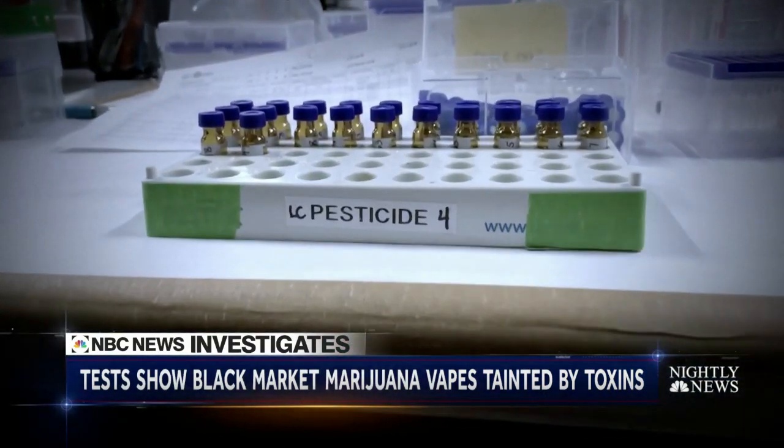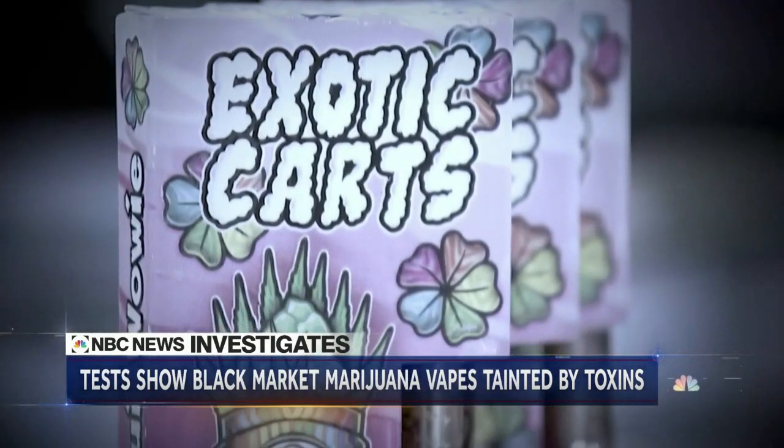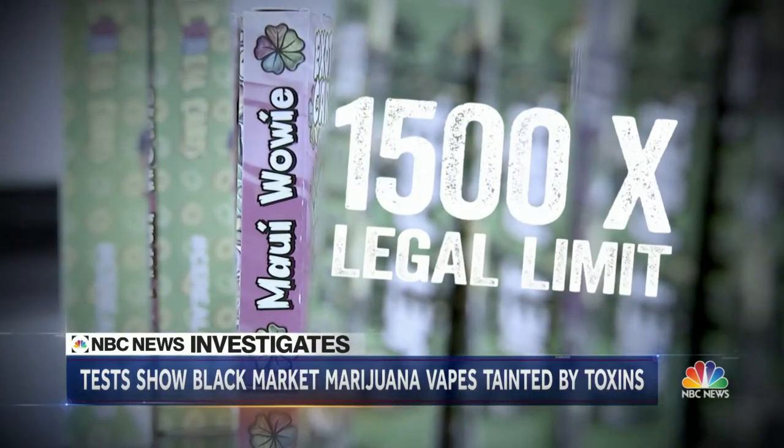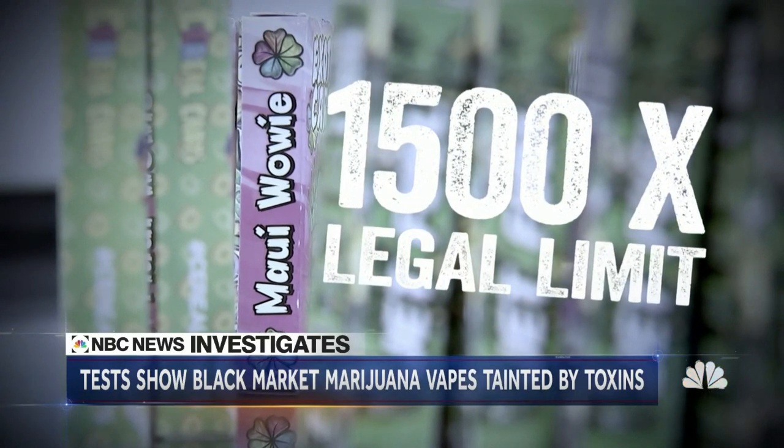The prize for the most pesticides went to the vapor from this illicit THC cartridge, Maui Waui, with over 1,500 times the legal limit. Essentially, at that level, you're vaping pesticides.